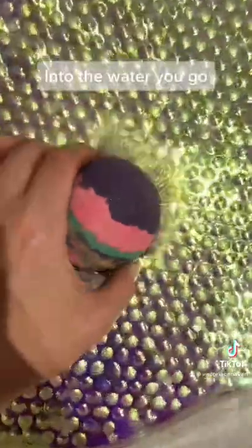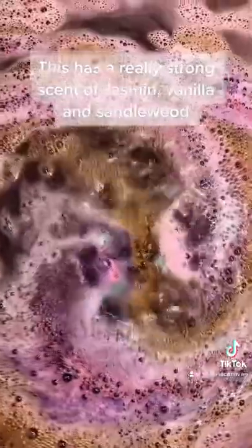Into the water you go. Oh, this is a super fizzy one. This has a really strong scent of jasmine, vanilla, and sandalwood.